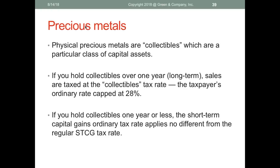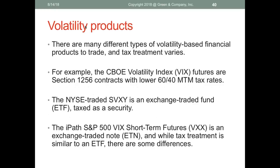Physical precious metals are collectibles — a particular class of capital asset. If you hold collectibles over a year, sales are taxed at the collectibles rate: your ordinary rate capped at 28%. If held one year or less, short-term capital gains rates apply. The difference matters if you're in an ordinary bracket greater than 28%.